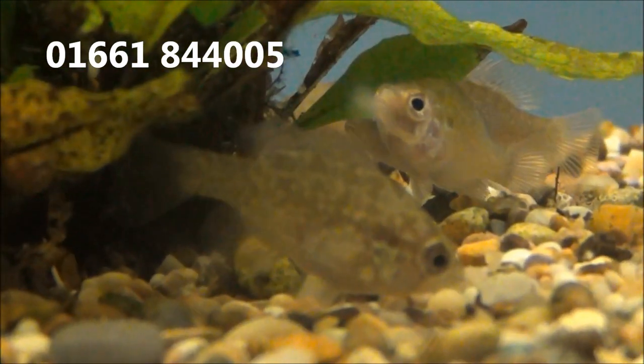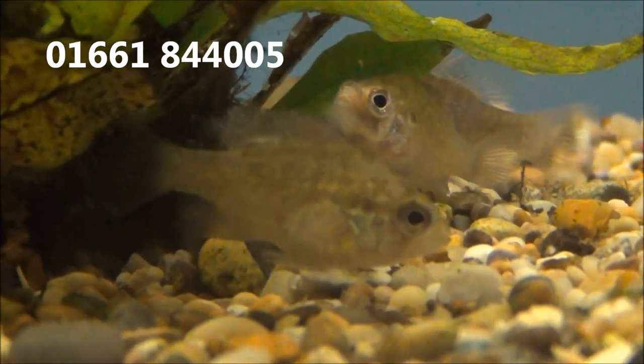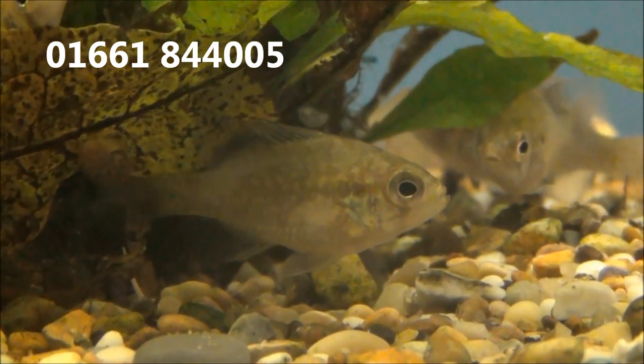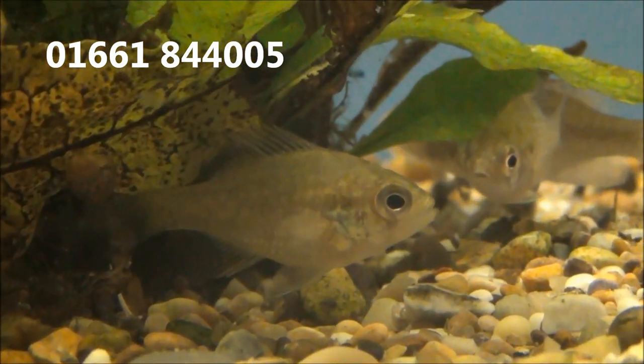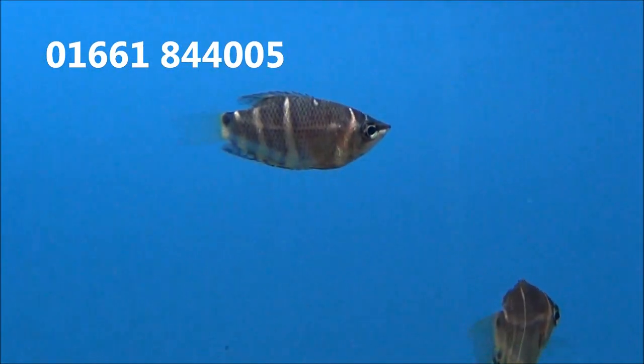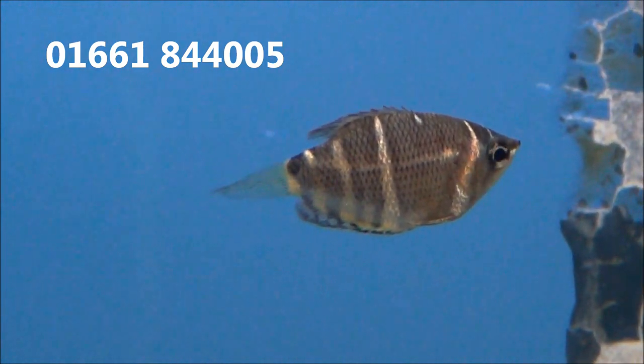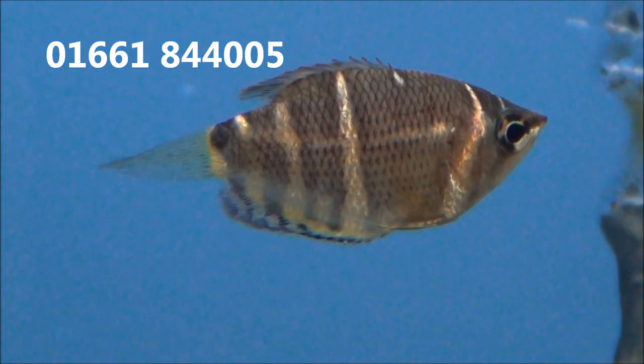And these are Blue Spotted Sunfish. They're still very small so there's not much colour on them, but they are £3.99 or 5 for £18. There's a couple of nice chocolate gouramis in there but they're for a customer order. Remember we can order fish in for you and we do deliver to the whole of the UK.